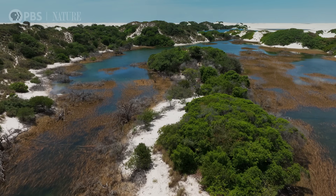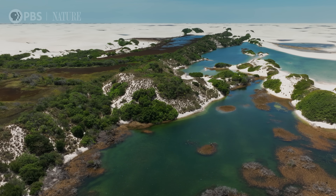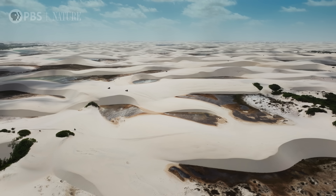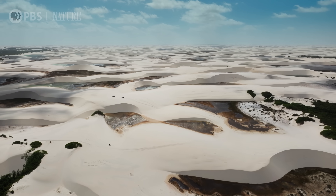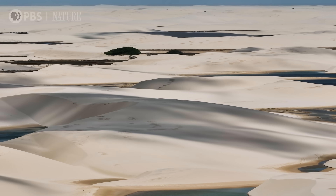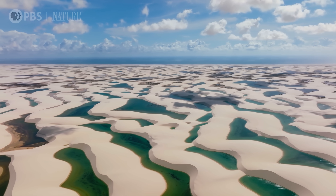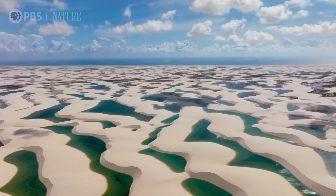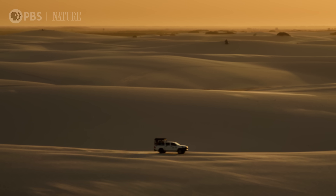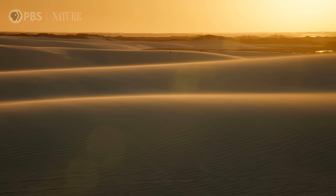Lençóis Maranhenses, on the northeast coast of Brazil, sits at the intersection of three biomes — a rare overlap that supercharges biodiversity. Here, a field of dunes spreads across 350 square miles, and every year these mountains of sand migrate up to 80 feet. Then, during the rainy season, thousands of lagoons appear, many big enough to swim in. So what makes this surreal environment possible, and why, even after two million years in existence, does it still feel so mysterious?